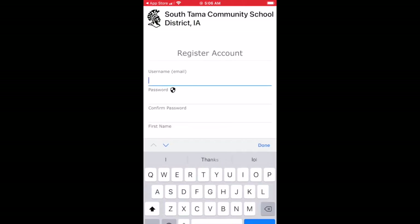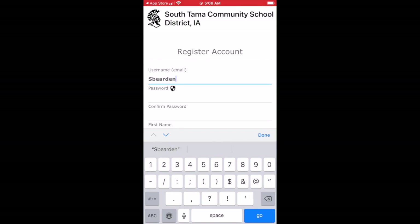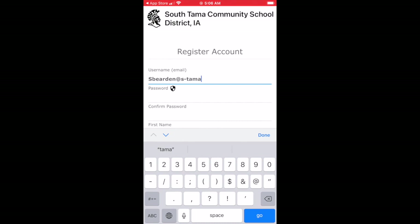Now you're going to input a valid email address, one that you will be able to use each time that you log into the program. After you enter your email address, you'll have to choose a password, and that password does need to have one uppercase letter. You'll notice when I go ahead and enter a password, I forget that, and it tells me to choose a new password. So go ahead and choose that password with an uppercase letter.